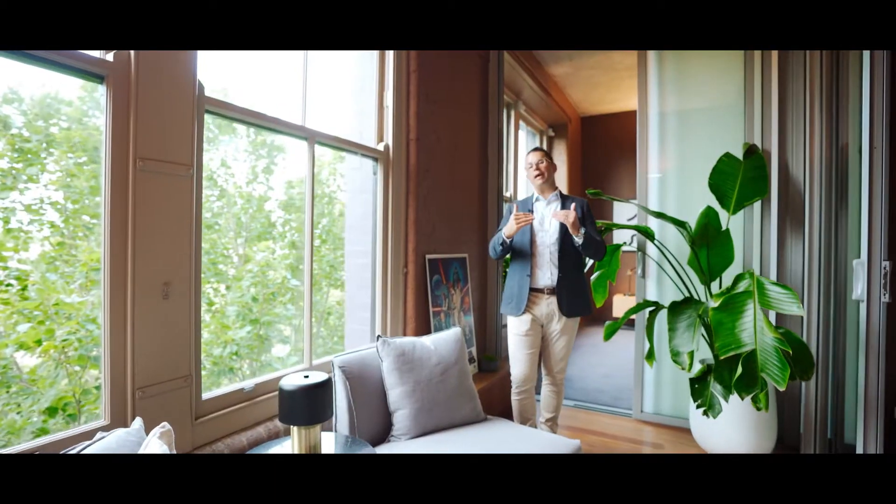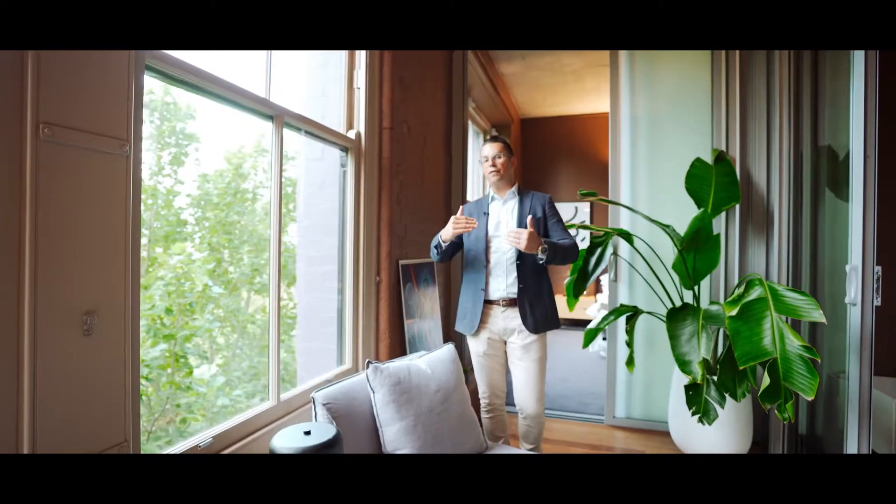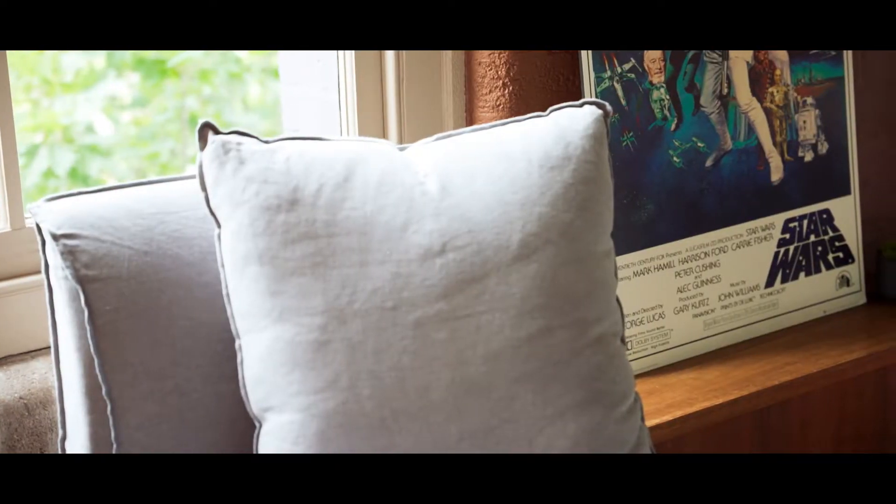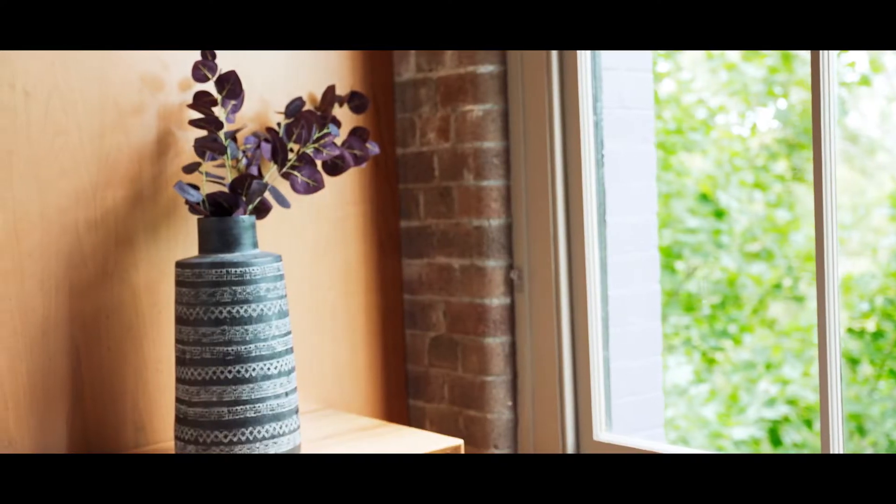The good thing about this apartment is being on level four — you look over the tops of the trees, you get plenty of light, and it's a completely private aspect.